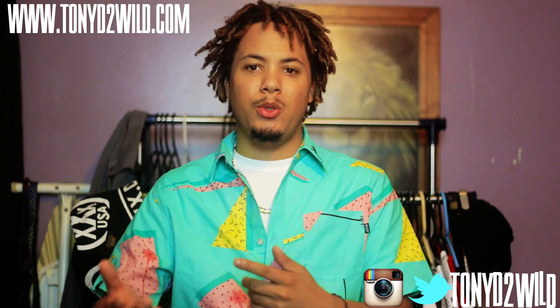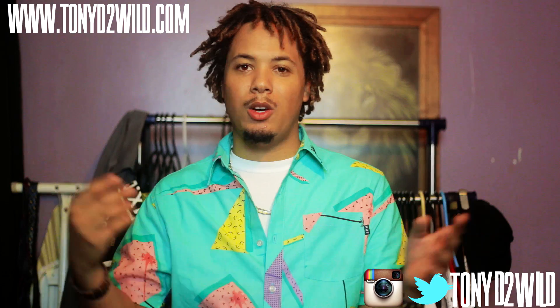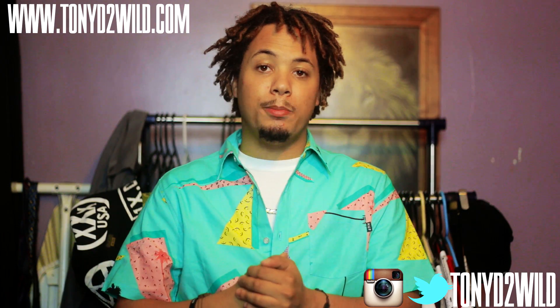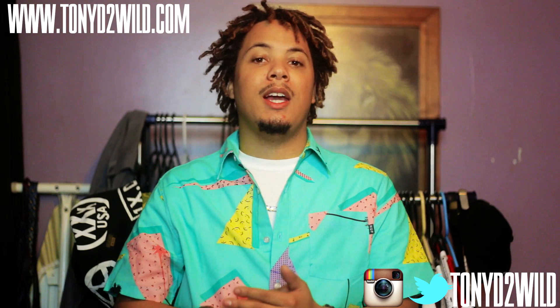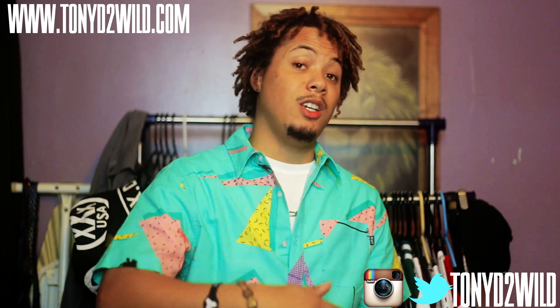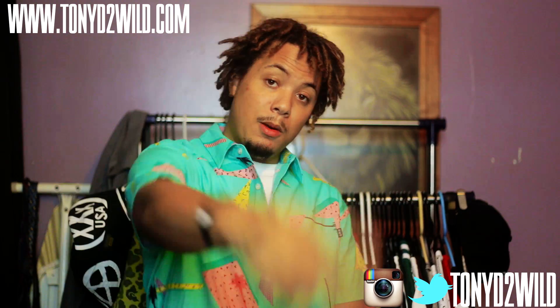We used to just do shoes, now we're doing everything — games, clothes, everything. Let me know if you guys really appreciate that. Thanks for all the support. We're at 22,000 now. I will see you guys on the next review. I love you guys. This is your boy TonyD2Wild, checking in, checking out. Peace.